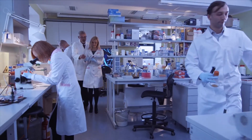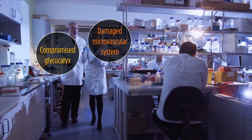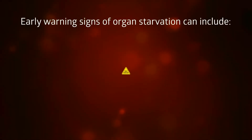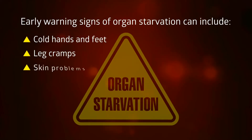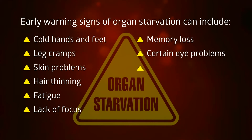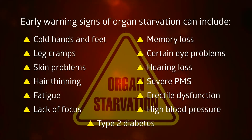Ongoing clinical research from more than 85 studies confirms that a compromised glycocalyx and a damaged microvascular system are linked to organ starvation. Early warning signs of organ starvation include cold hands and feet, leg cramps, skin problems, hair thinning, fatigue, lack of focus, memory loss, certain eye problems, hearing loss, severe PMS, erectile dysfunction, high blood pressure, and even type 2 diabetes.